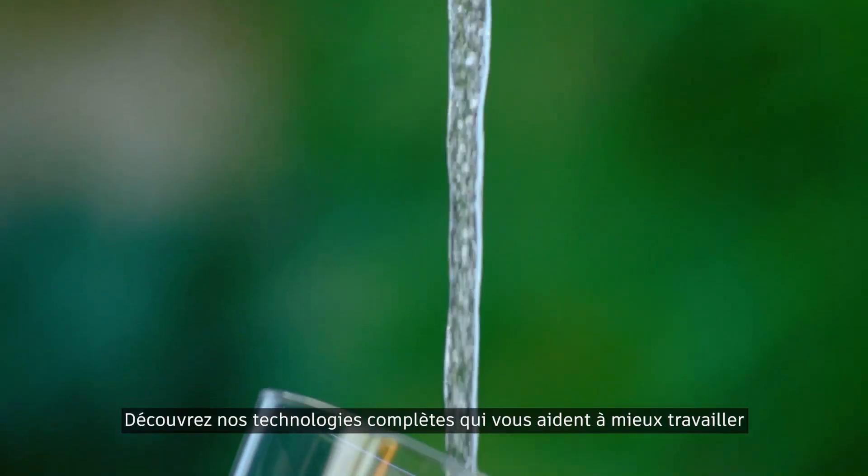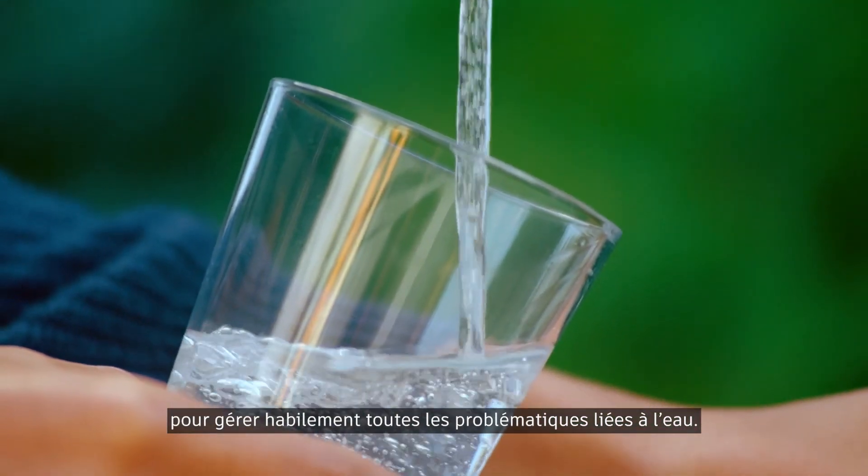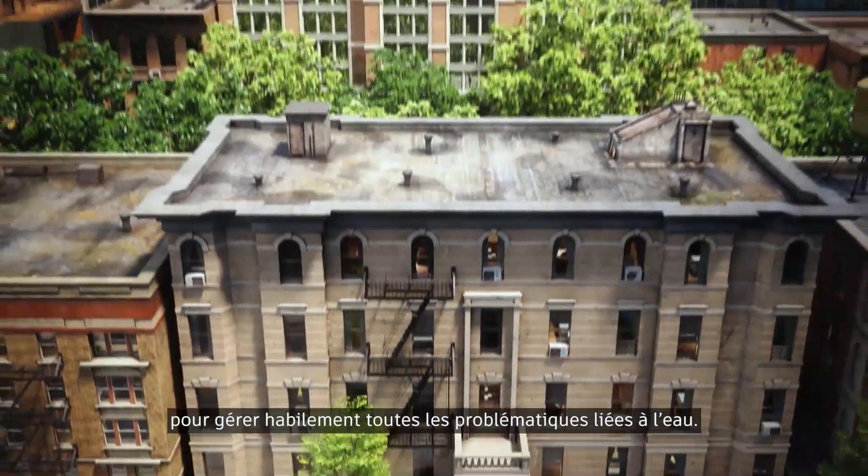These comprehensive technologies will help you get better, more desirable outcomes to ensure that water is everywhere it needs to be.